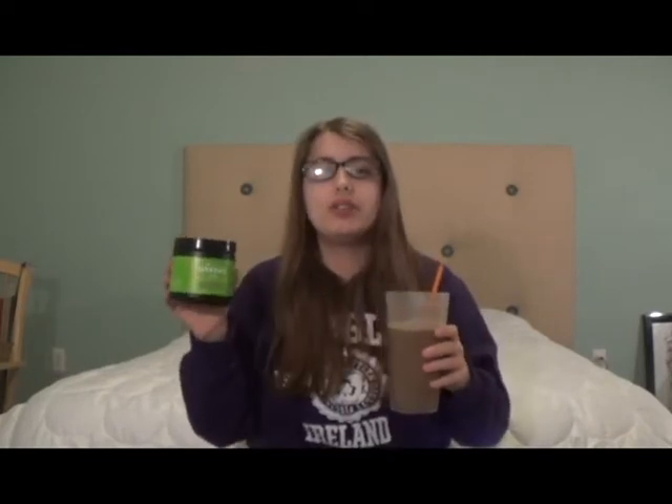If you love mocha, you can also add in two scoops of the chocolate greens. These chocolate greens are also very good for you because they are made completely of ground-up vegetables. So these greens are a good way to both satisfy your sweet tooth and get your veggies in.